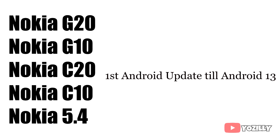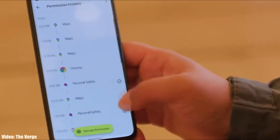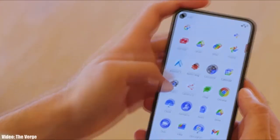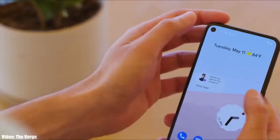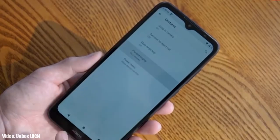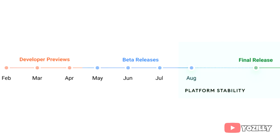As you may know, Nokia doesn't have its own custom UI or skin on top of Android, so the user experience and UI will be like stock Android, similar to Google Pixel smartphones.